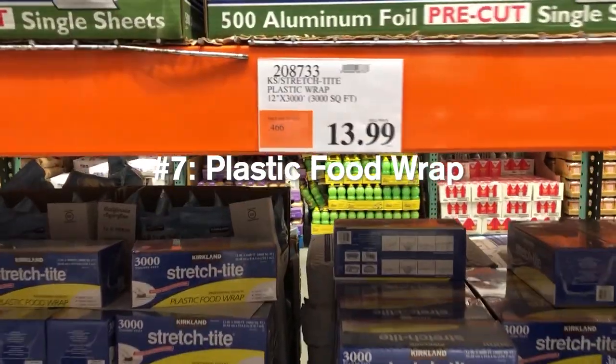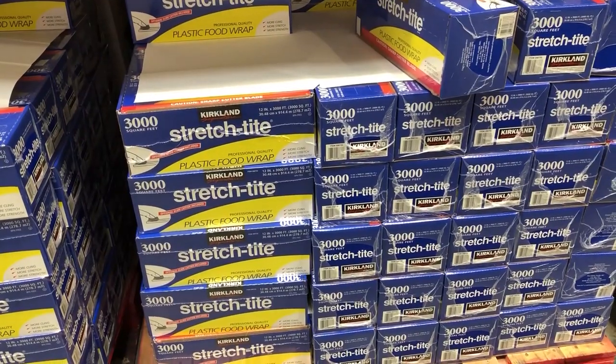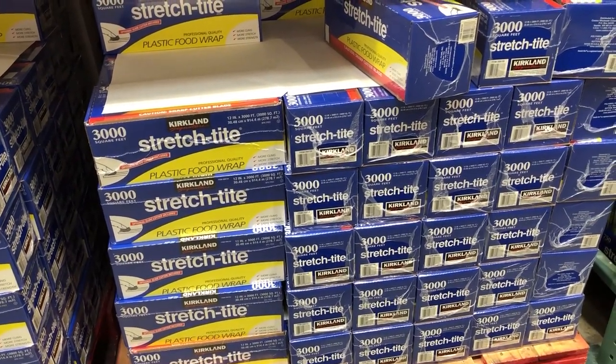Another essential I would recommend, if you have your own microwave or are renting one from the school, is plastic wrap for your food. Personally, whenever I microwave my food, I always put plastic wrap around it. Funny story — I actually had an argument with some people on my floor because they've never used plastic wrap, but I grew up using it all the time. You can get 3,000 square feet for $13.99, which is a great price.